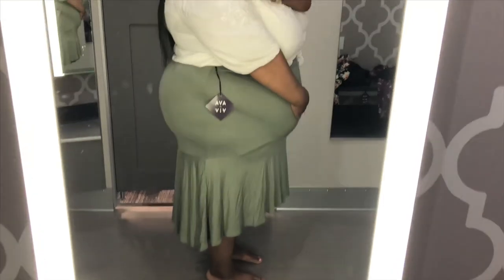The fabric is real soft and nice. And then this is how it looks in the back. And this skirt runs you $27.99.